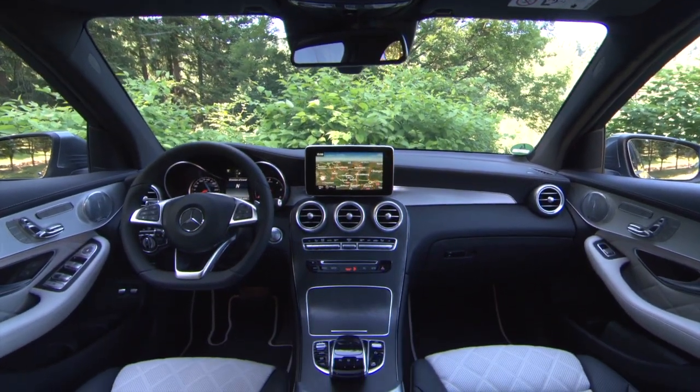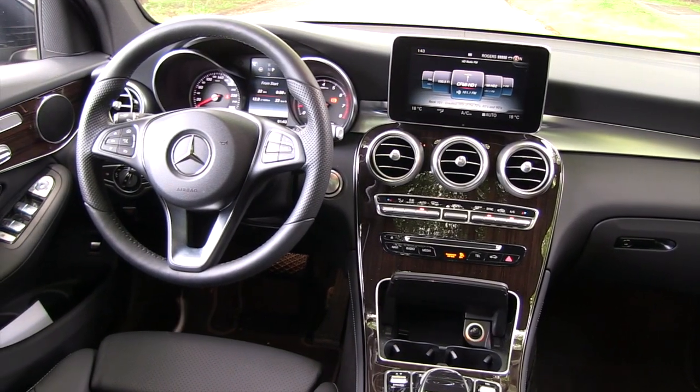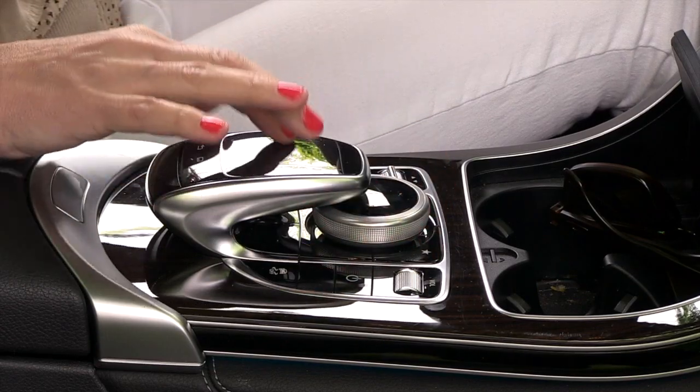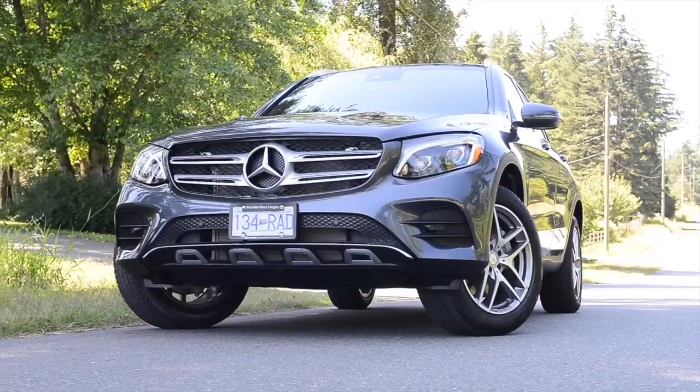As one might expect from a Mercedes-Benz, the GLC is beautifully detailed. The dash has an upscale look and feel and a command controller that you can swipe, use a wheel, or even use voice commands to control the center screen. Leather is not standard and a power liftgate isn't either — they're part of specific packages.